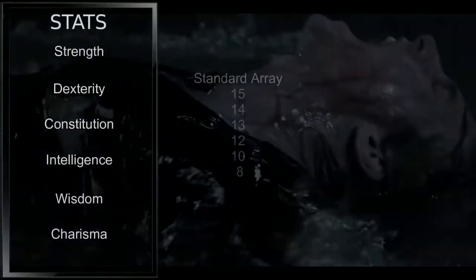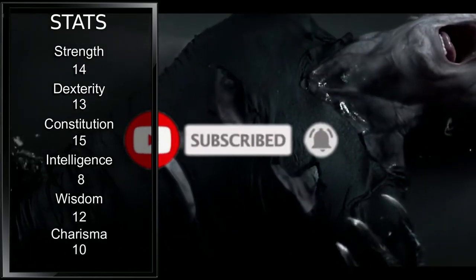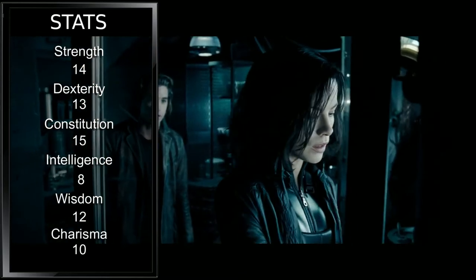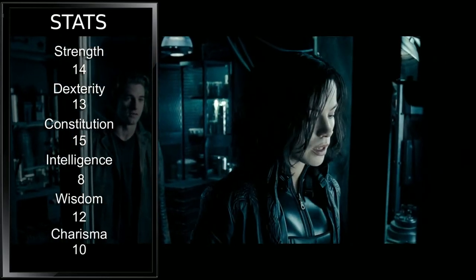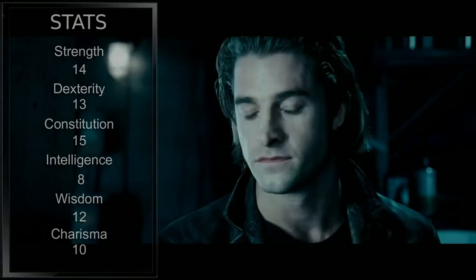For stats, we'll be using the standard array of the player's handbook, divided up as you see here. Our hybrid nature grants us incredible physical strength and durability, but our lack of combat experience means we don't regularly dodge attacks, hence our lower dexterity. With medical training, we put our wisdom next so that we have a small boost to the medicine skill.